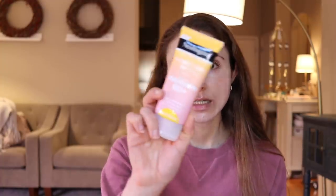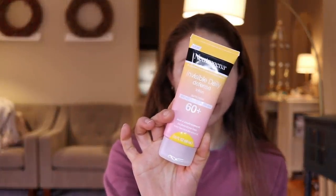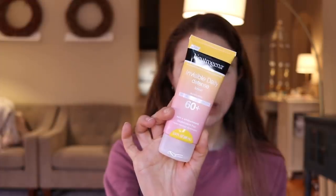Neutrogena has come out with a new line of sunscreens. My beef with Neutrogena sunscreens has always been that they are the one brand that really burns and stings my skin, and I believe it's the oxybenzone in their formula. Well, this new Invisible Daily Defense line is free of oxybenzone. They have an SPF 60 plus chemical sunscreen — leaves no cast, no oxybenzone, doesn't burn, doesn't sting.